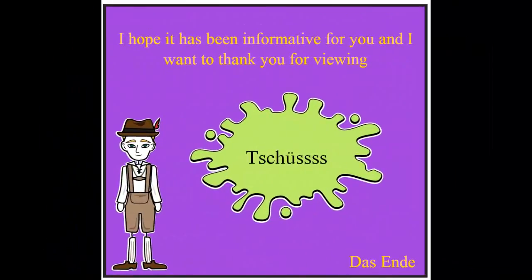As always, I hope it has been informative for you, and I want to thank you for watching.